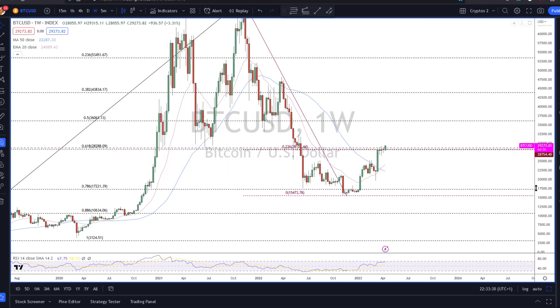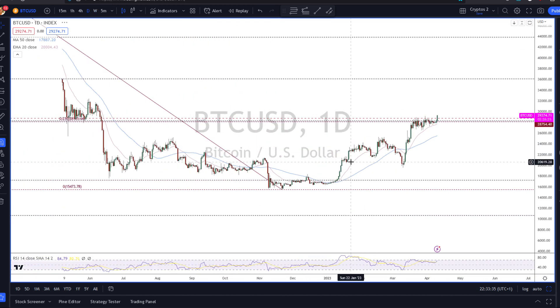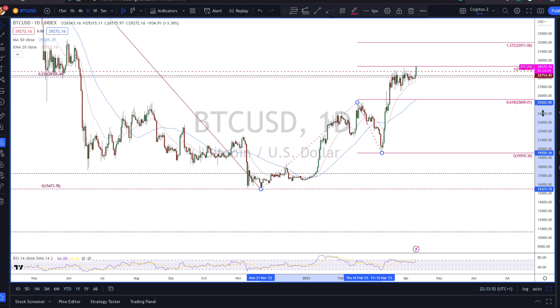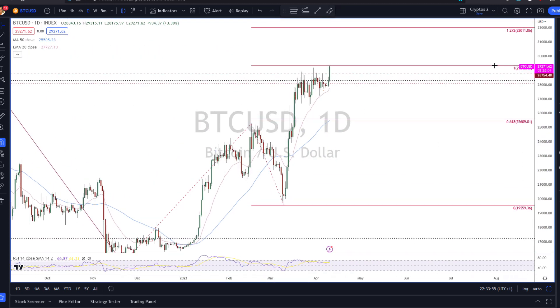Let's look at this in the spot and make sure we're on the same page. Here in the spot, again, this looks like a lovely five waves up now, and this is likely wave one of three. If this is wave three of three, we should see really strong upside price action. But if I'm wrong and this is just an ABC correction in Bitcoin, then we are almost at that measured move level, and it's a little bit lower than in the futures.